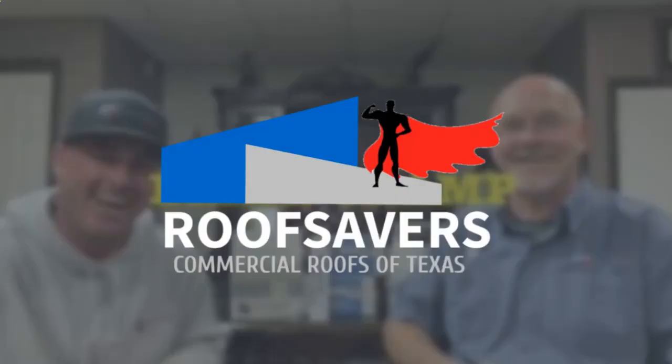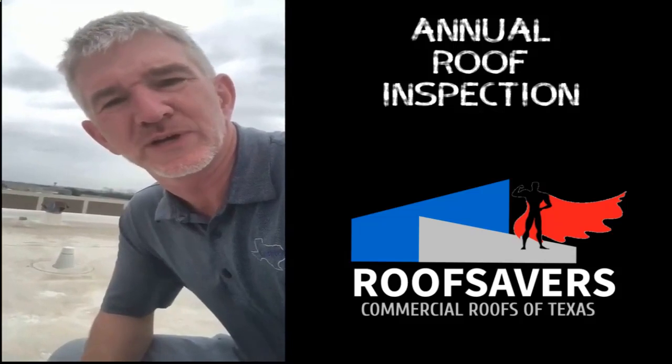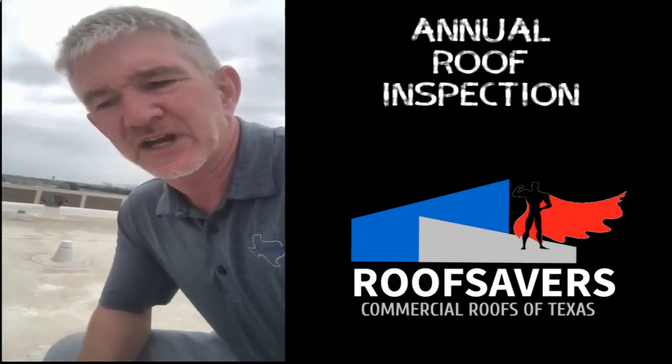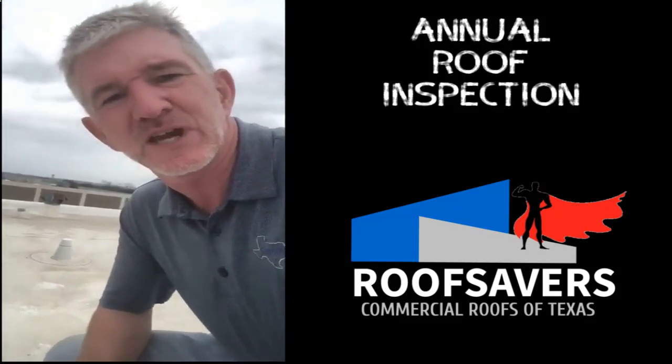This is Matt with Commercial Roofs of Texas. I'm inspecting a roof for an annual inspection — a new roof that we installed last year in North Dallas — just checking it out. Everything appears to be in good shape.